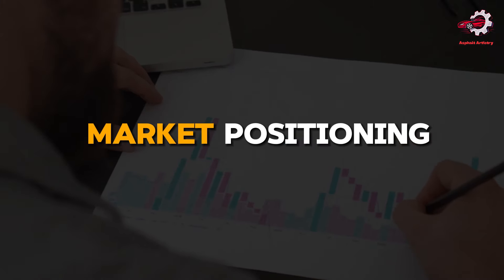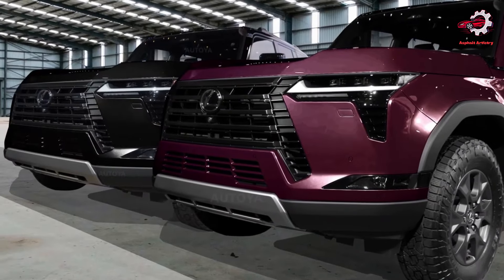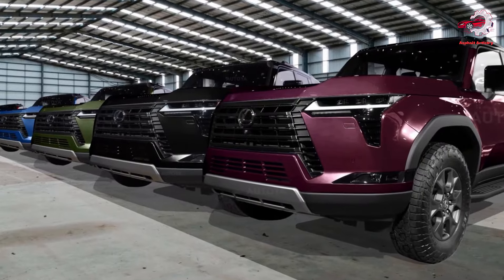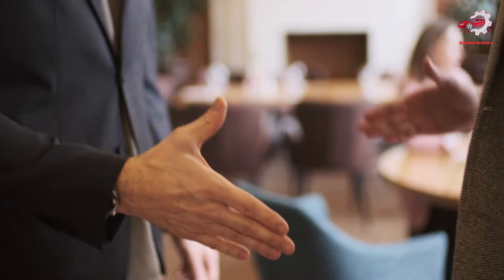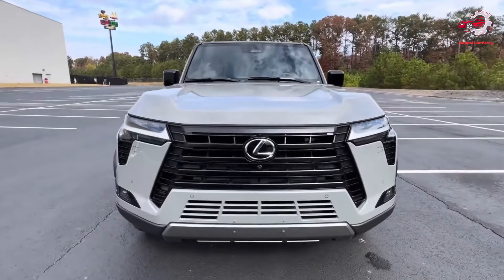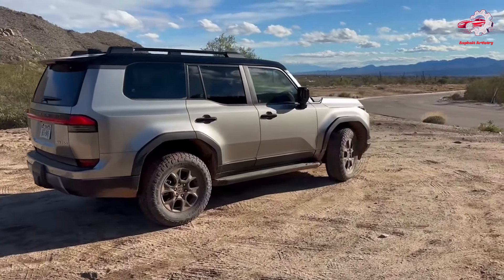Market Positioning. With a starting price of $64,250, the Lexus GX is strategically priced within the luxury SUV market, offering a compelling value proposition. It is available in several grades, each designed to meet the diverse needs and preferences of luxury buyers and adventure enthusiasts. This strategic pricing and variant differentiation ensure that the GX appeals to a broad spectrum of consumers, reinforcing Lexus's position as a leader in the luxury SUV market.